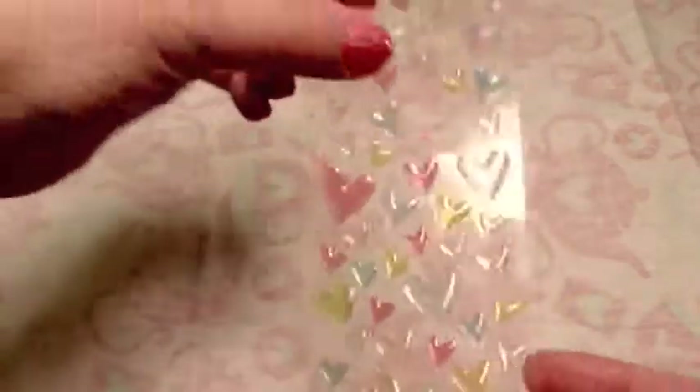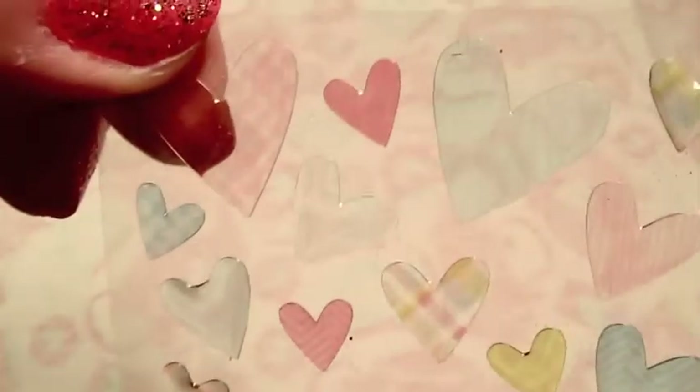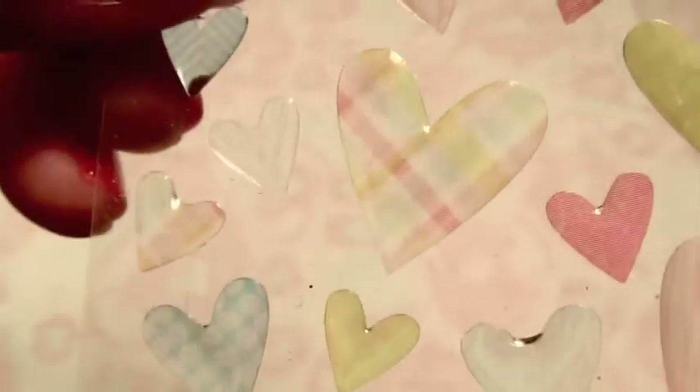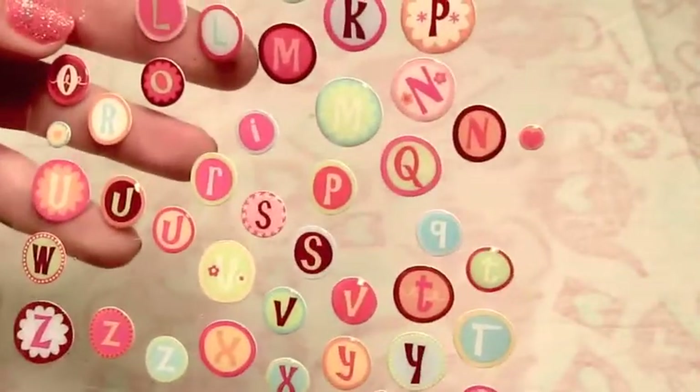Here are some really nice hearts. You can't really tell up close, but they have plaid, polka dots, and chevrons on them. They're translucent, so you have to keep in mind what you put behind them, but these are really beautiful little epoxy stickers. And some letters - I'm running low on letters from this set, I've been using these a lot. They're just cute little epoxy sticker letters.